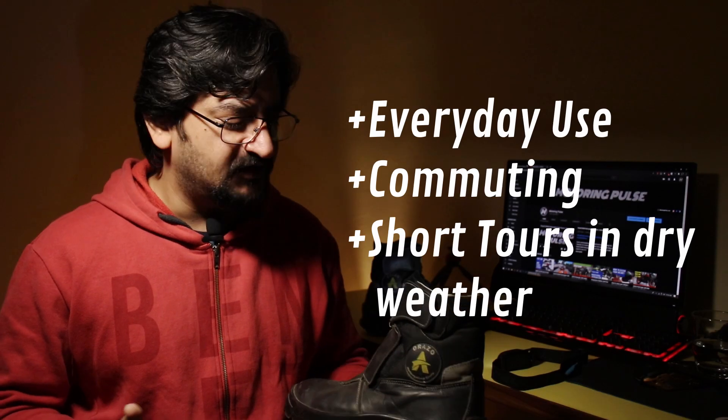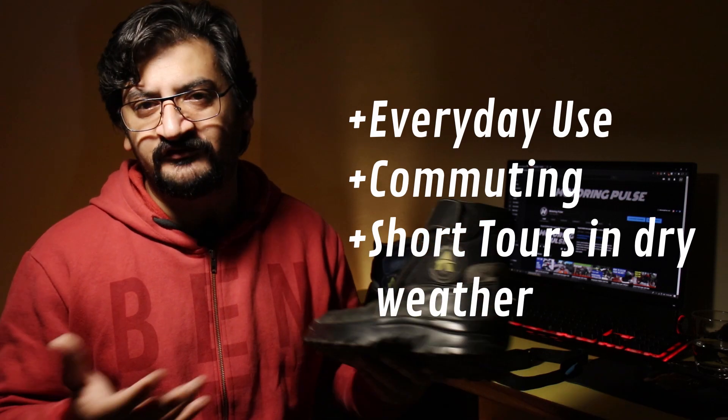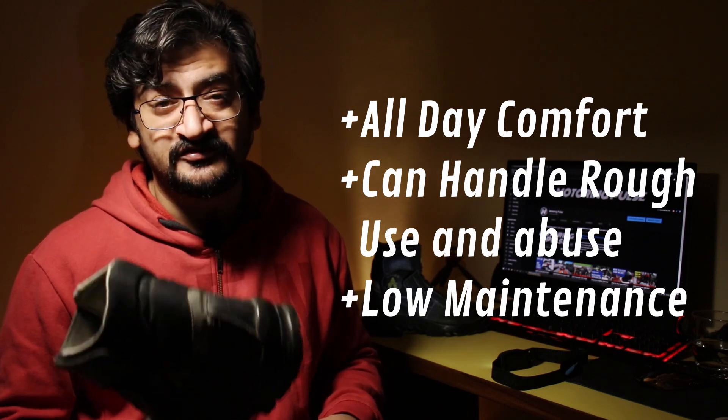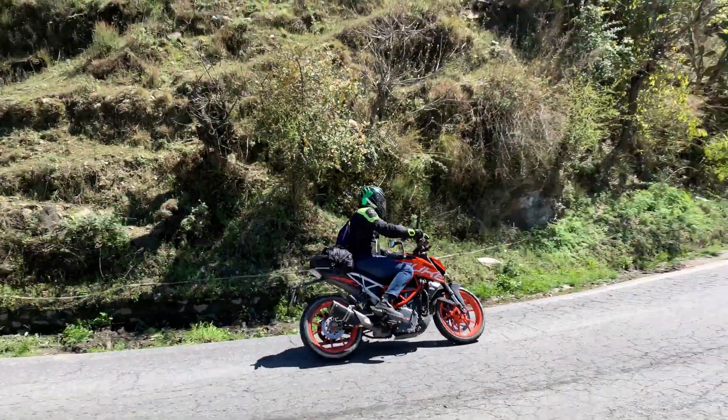So what are these shoes really meant for? They're meant for daily commuting, everyday city riding, and abusing in traffic in all kinds of weather. They're even good for light touring — I did a 900-kilometer tour from Delhi to Binsar and back in three days just before the lockdown in March, and they were excellent for that kind of riding.